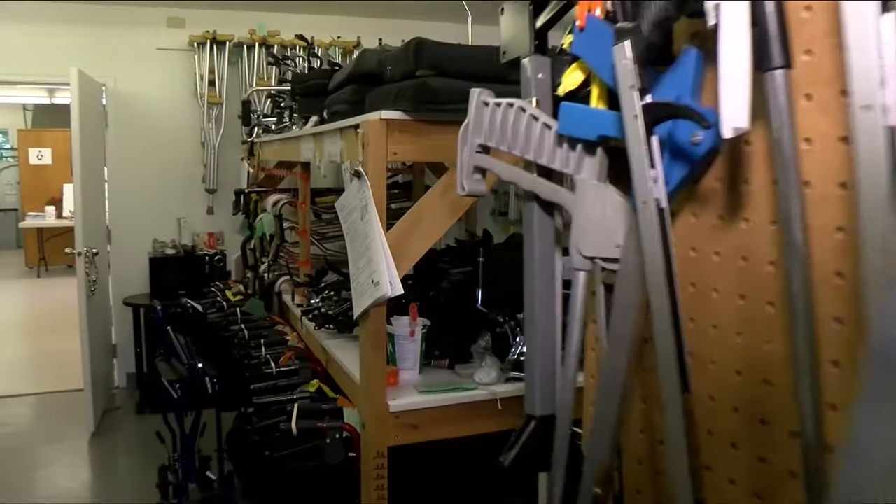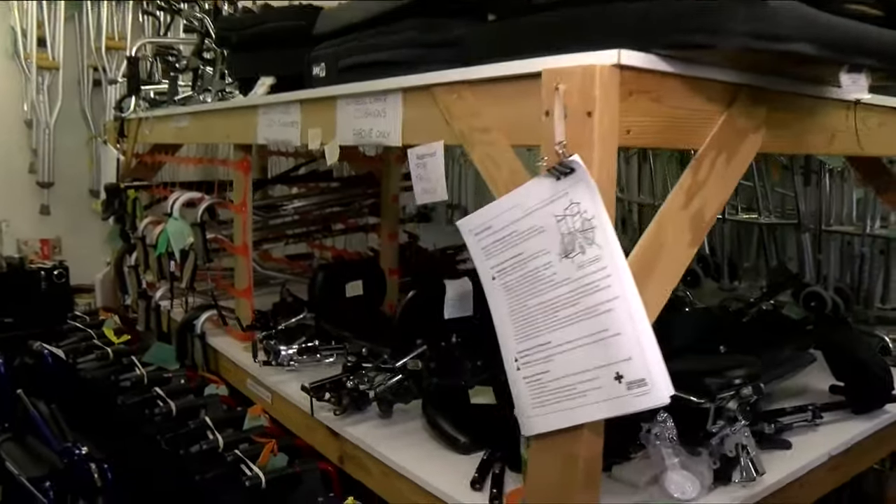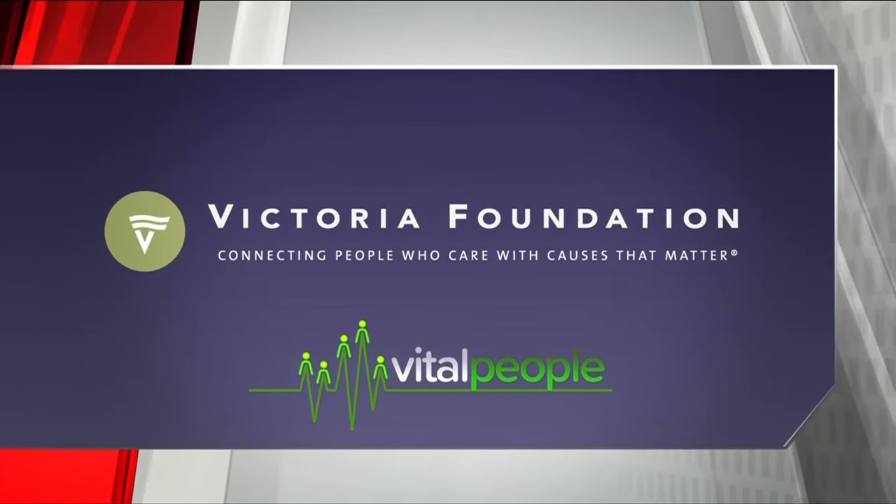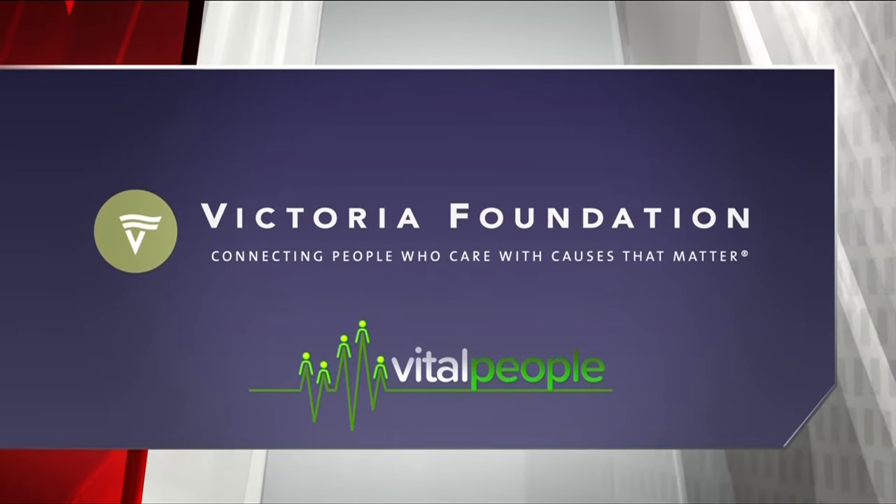Learn more about the loan cupboard at the links tab on our website. Vital People is brought to you in part by the Victoria Foundation — connecting people who care with causes that matter.